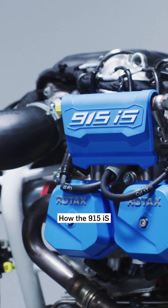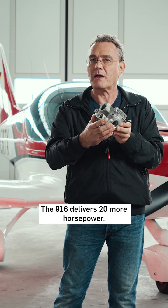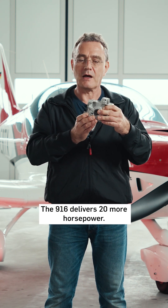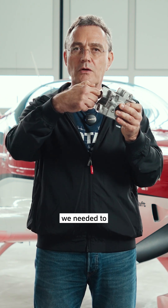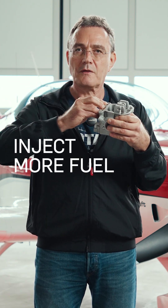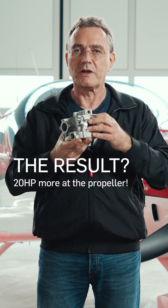How the 915 IS evolved into the 916 IS. The 916 delivers 20 more horsepower. To achieve this additional power, we needed to bring in more air and inject more fuel. This results in approximately 20 more horsepower at the propeller.